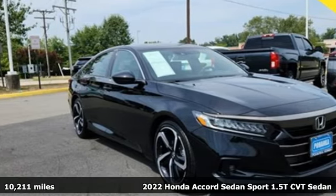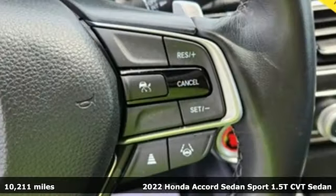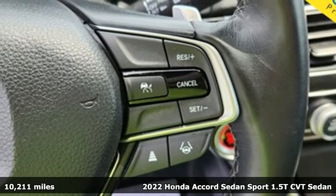It's a 2022 Honda Accord sedan. It's a Honda, so longevity comes standard.